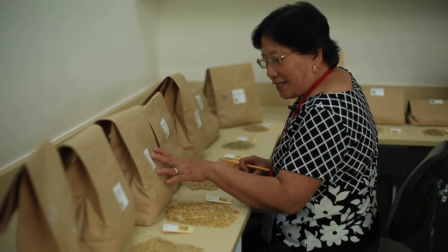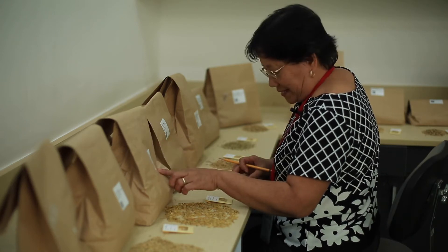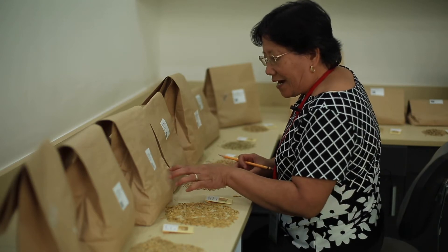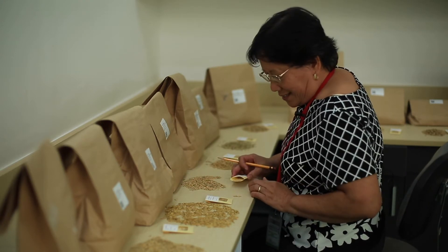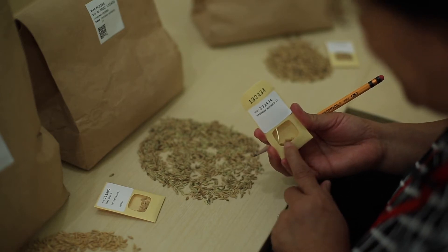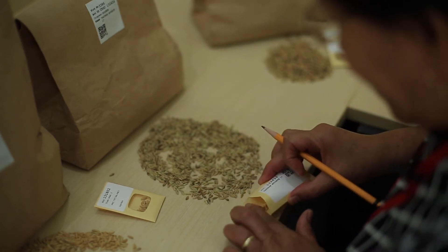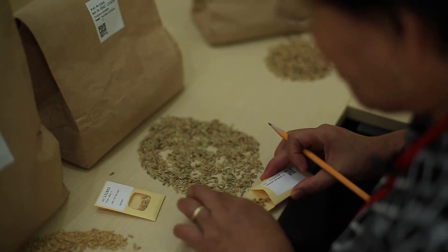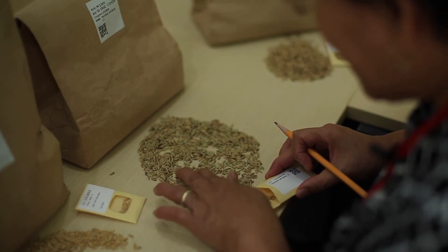These are the new harvest from the field and we are verifying whether the materials harvested are correct. These are the reference materials — we call it the seed file — and we are comparing the harvest from the seed file. This will guide the seed selection activities later.